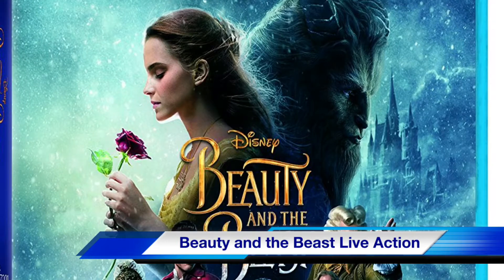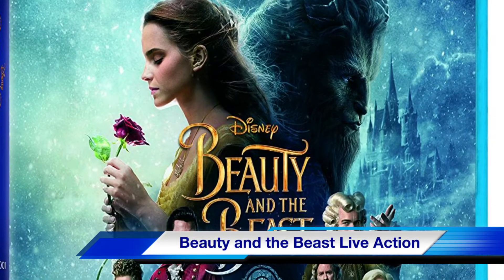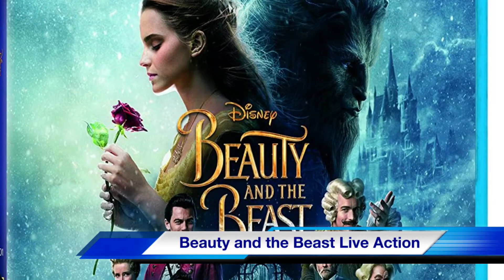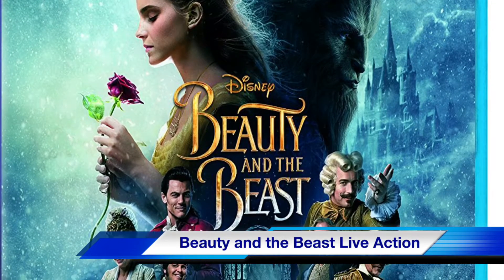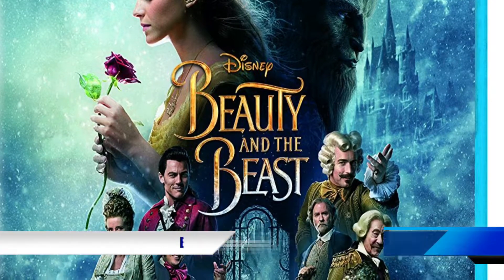Disney scored big this year with its live-action version of their animated classic Beauty and the Beast. This movie comes in a special 3D/2D Blu-ray pack and stars Emma Watson of Harry Potter fame.